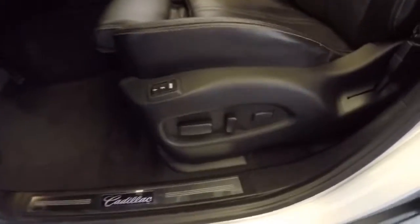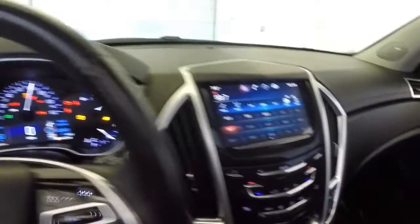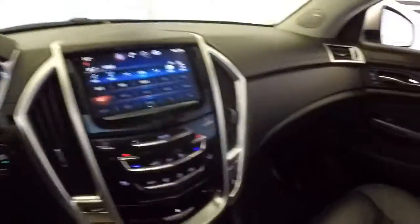Power windows, power locks, power mirrors, full power seat adjustment. Again, leather interior. Push button start, cruise control, audio controls mounted on the steering wheel, AM/FM radio, and a rear parking camera assist.